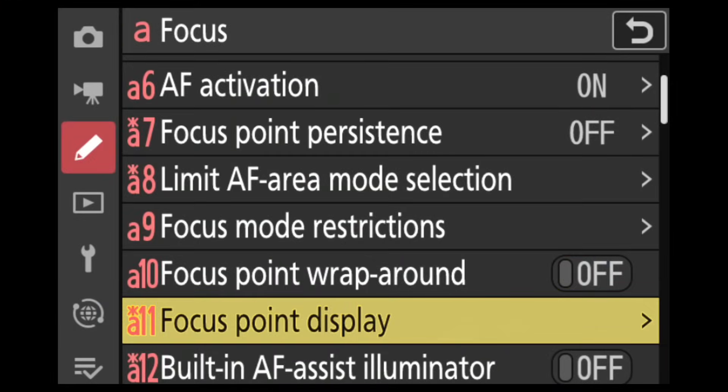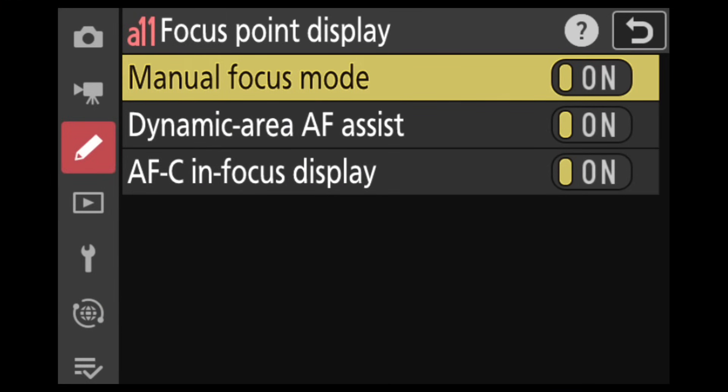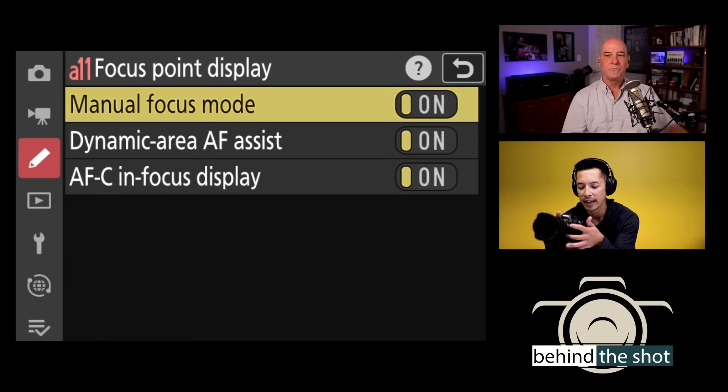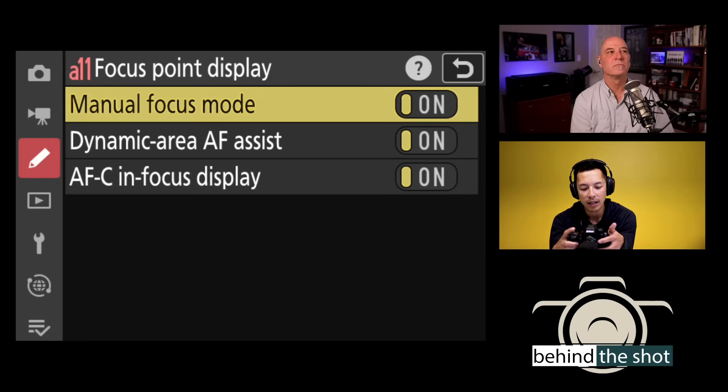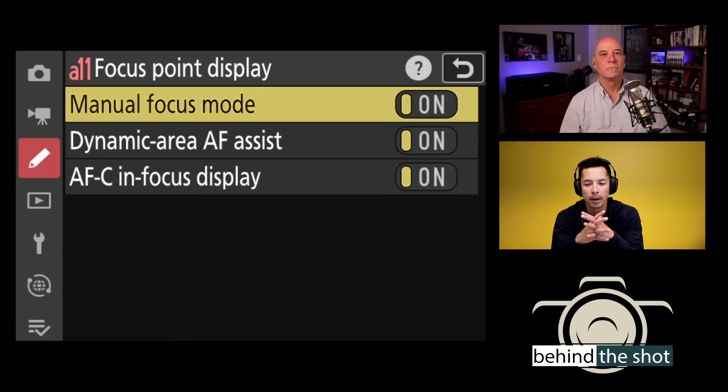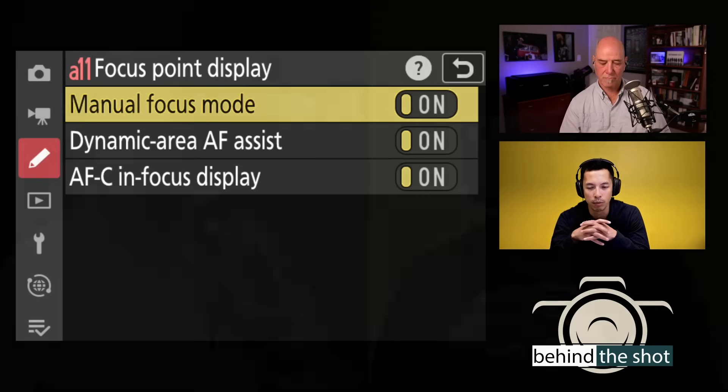Focus point display has three on/off sub-options. Even if you're in manual focus, you can still display a square on screen as an indicator of whether the image is in focus. Manual focus aids include focus peaking — where parts of the image glow when in peak focus — and a focus point that turns green when the area is in focus, even while doing manual focus.